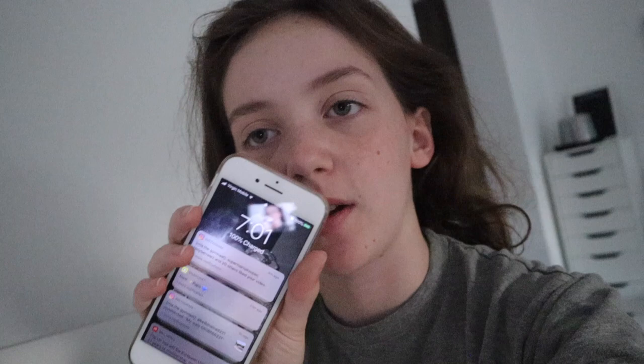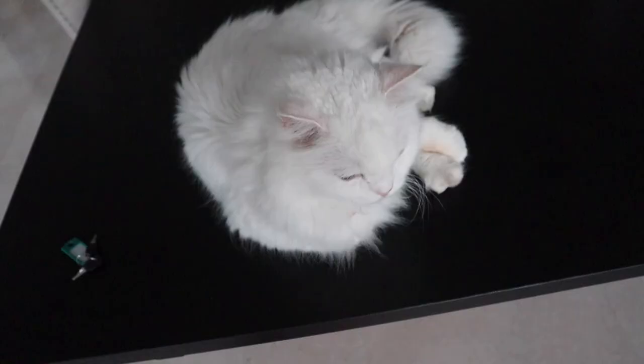Good morning and happy Saturday! Today I'm going to be filming a morning routine for Saturday because I have gymnastics today. You're basically just going to come with me through my day. It is 7:01 and I'm going to go down and get some breakfast.